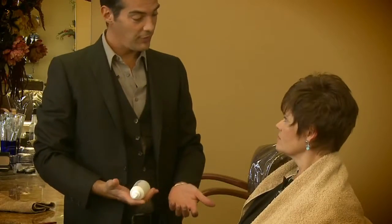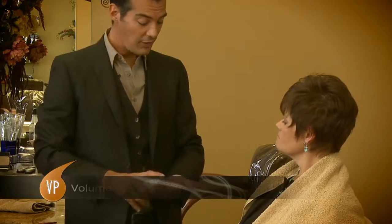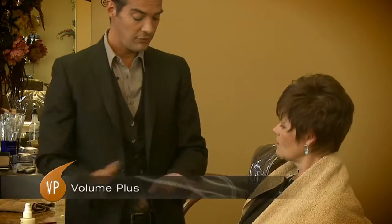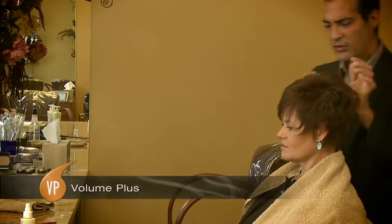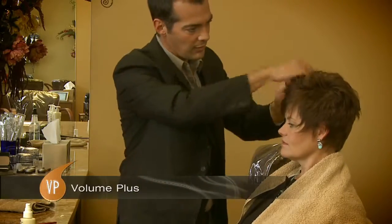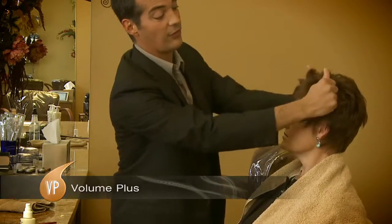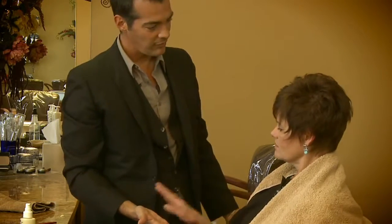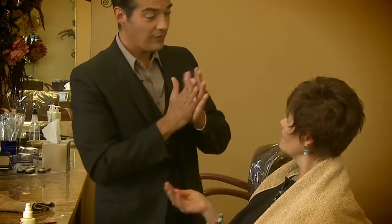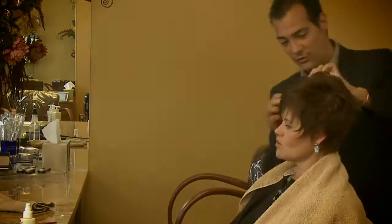Now that we're done, I'm going to finish up your hair with the same Volume Plus — another pump of that. It's going to run through your hair again and finish it up. The best part is your hair is going to stay and it maintains the volume. Feel my hands — no residue, no buildup, which is nice. It just goes away. That is an amazing volumizer.